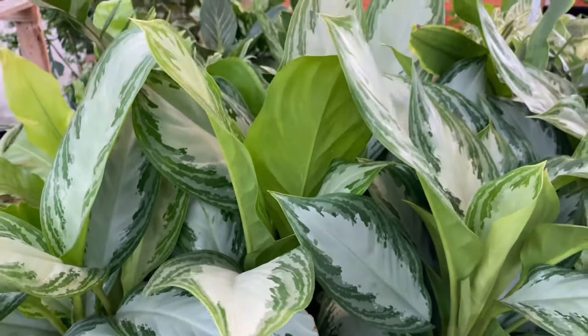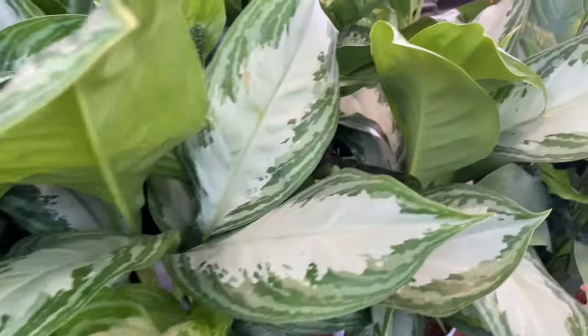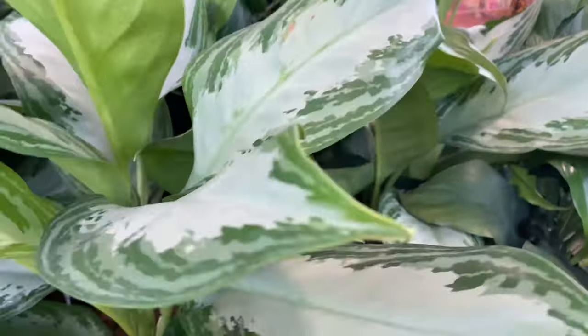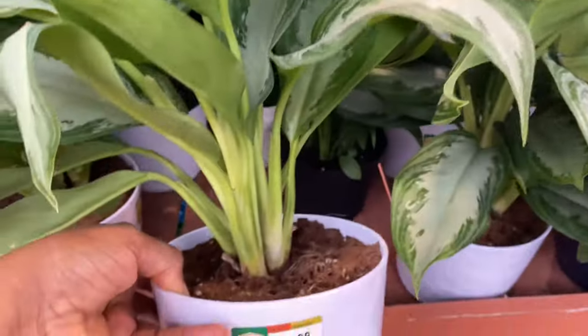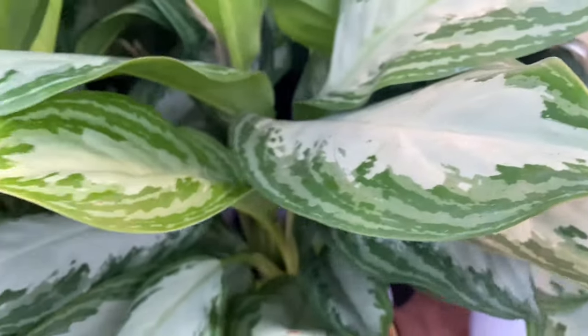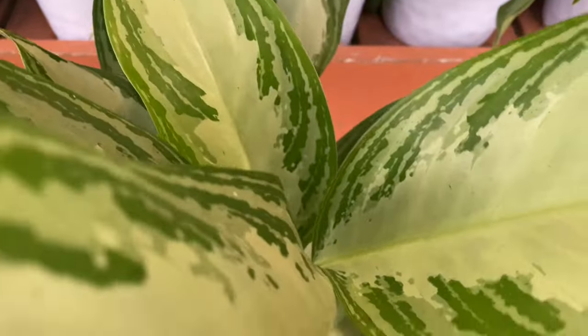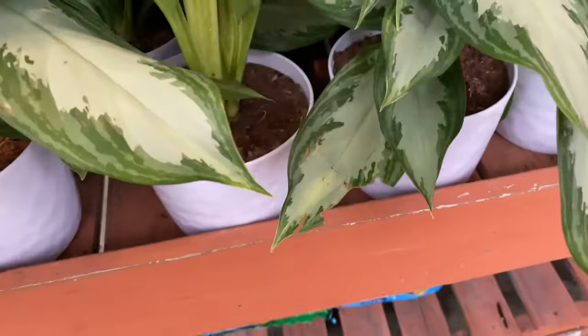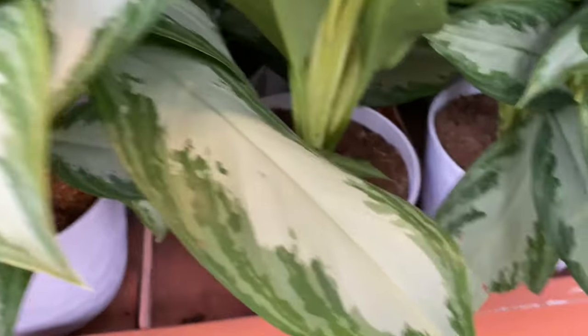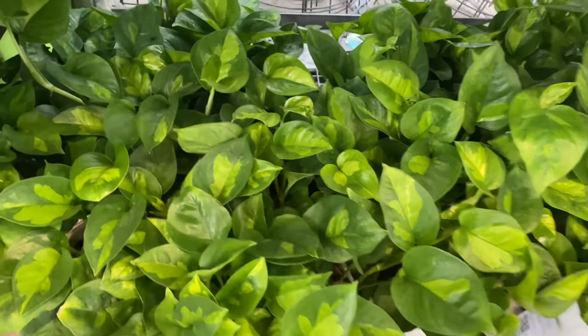Oh, and these are some beautiful healthy Aglaonema silver bay. These are going for $14.98 and the pots are really full pots. I think this is a good price for these. The leaves are so large and healthy looking, and the pots had like three plants I think. Yes, it's a really good price.